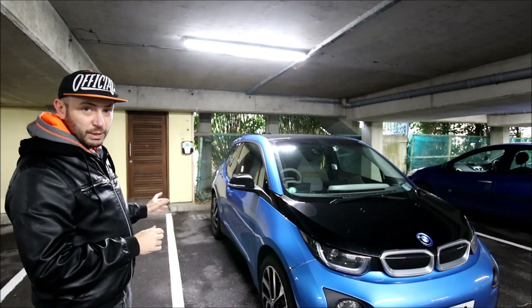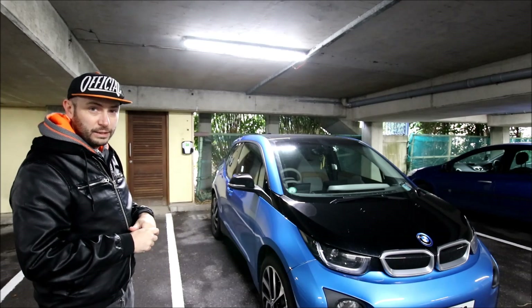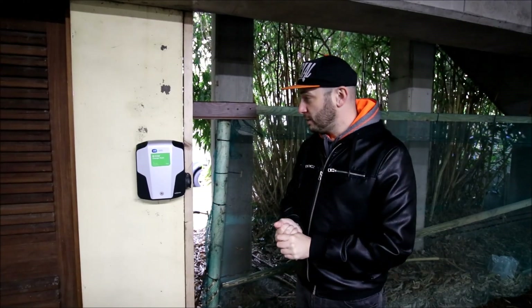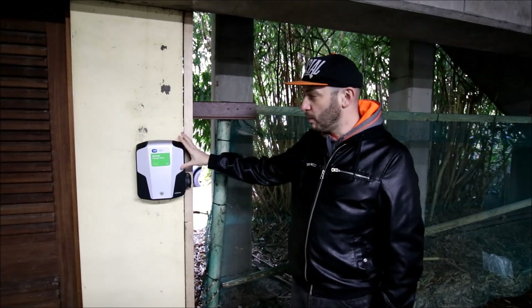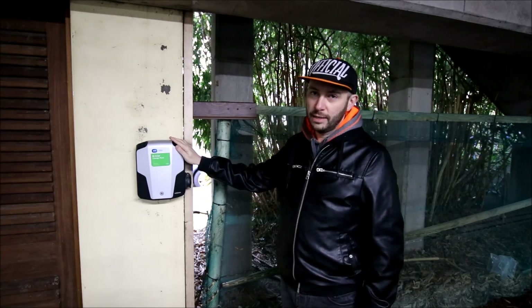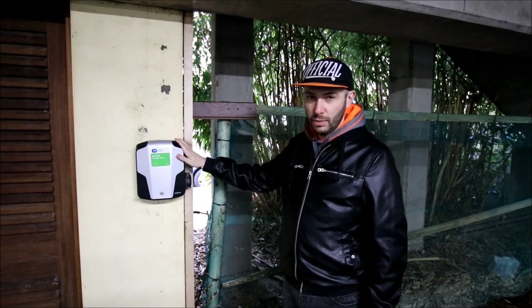That was very handy because I could have it fixed on this piece of wall behind the charge point. This charge point is actually 3.6 kilowatt. You might recognize it — it was in the series of 2000 units that ESB e-cars distributed to owners.